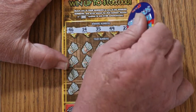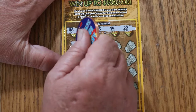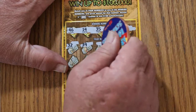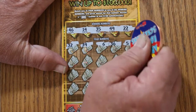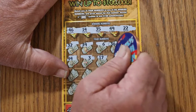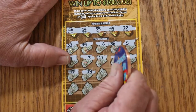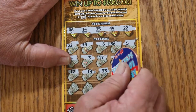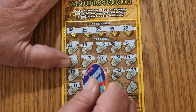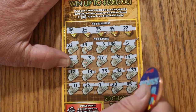One thing about this ticket I do like — it scratches nice and there's good contrast between the background and the numbers. Winning numbers: 46, 14, 35, 49, and 22. Play numbers: 32, 39, 6, 36, 5, 44 club, 3, 17, 31, 15, 12, 19, 33, 42, 37, 11, 26, 9, 20, 45. No good.